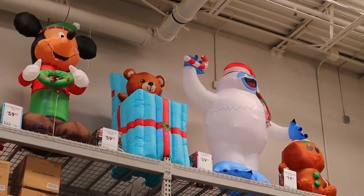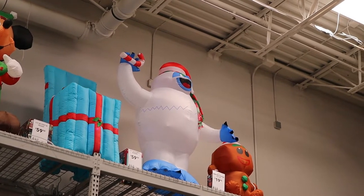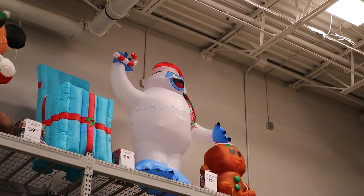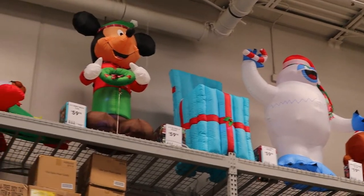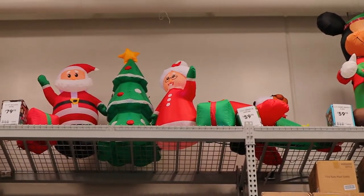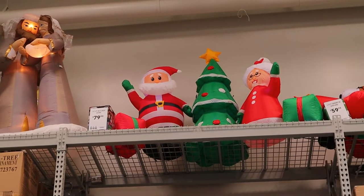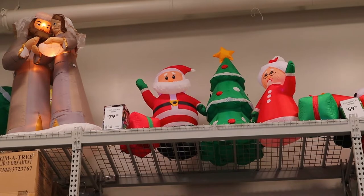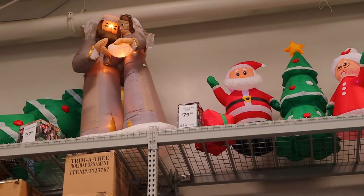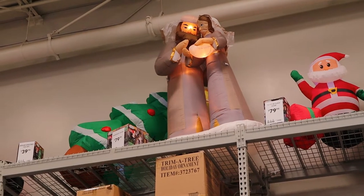And then that ice monster looks like the ice monster from the Matterhorn at Disneyland. If you go over to the left of Mickey Mouse, you'll see Mr. and Mrs. Santa Claus. And then you'll see Jesus and Virgin Mary — they're 80 dollars.